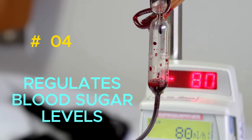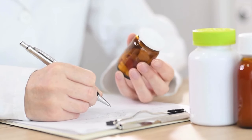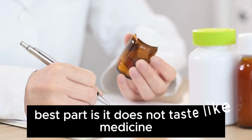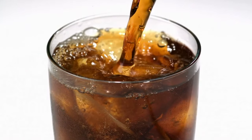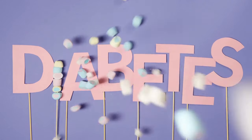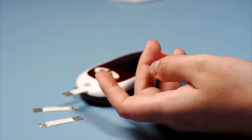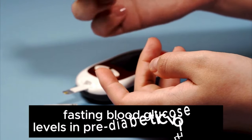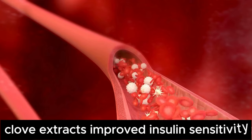4. Regulates Blood Sugar Levels. Cloves contain compounds that improve insulin sensitivity, which is important for regulating blood sugar levels. It has a warm and spicy flavor and is a great alternative to sugary drinks that can cause blood sugar spikes. Studies have shown that cloves and clove extracts regulate blood sugar levels in people with type 2 diabetes. A study published in BMC Complementary Medicine and Therapies found that clove extract reduces fasting blood glucose levels in pre-diabetic volunteers, and another study found that clove extracts improved insulin sensitivity in people with type 2 diabetes.